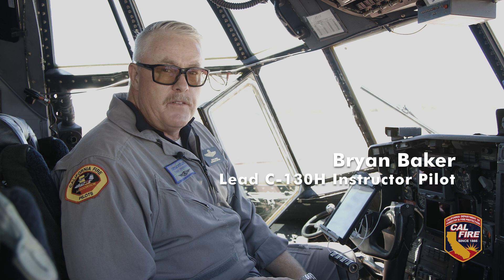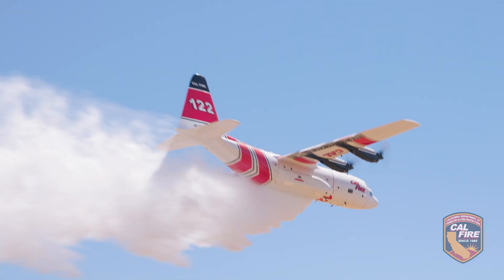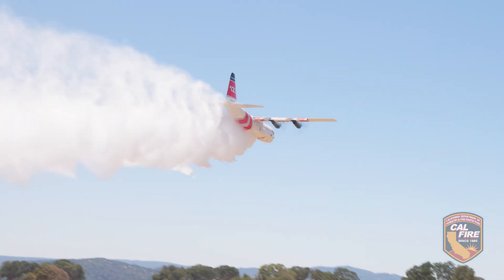Our mission is to keep 95 percent of the fires in the state of California to 10 acres or less, and that's even in the most remote areas. The speed and payload of the C-130 allows us to deliver more retardant per flight in order to help the firefighters on the ground.